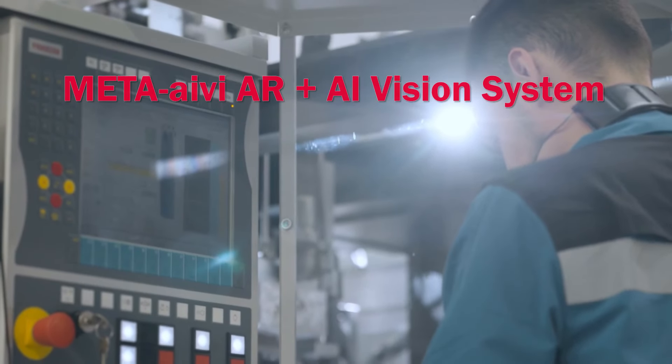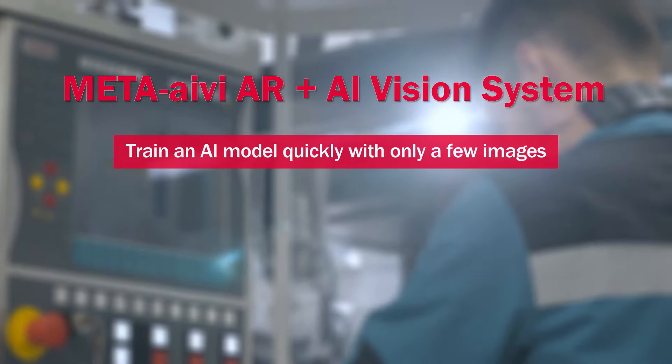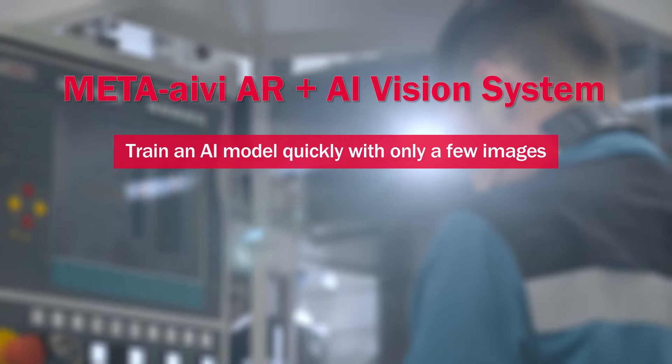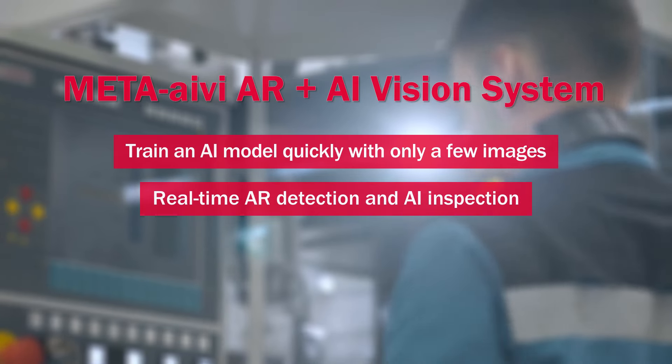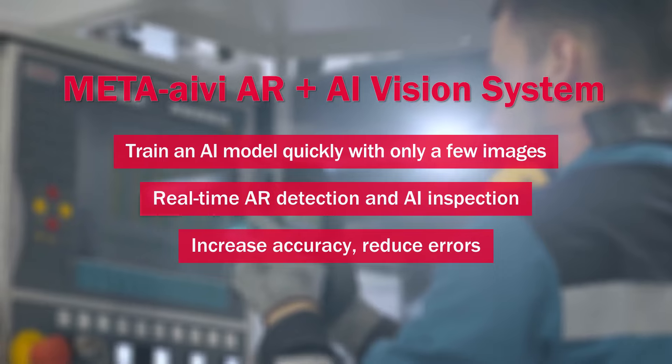MetaIvy AR plus AI vision system: train an AI model quickly with only a few images. Real-time AR detection and AI inspection — increase accuracy, reduce errors.